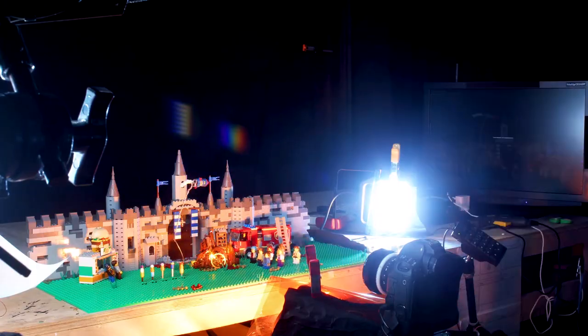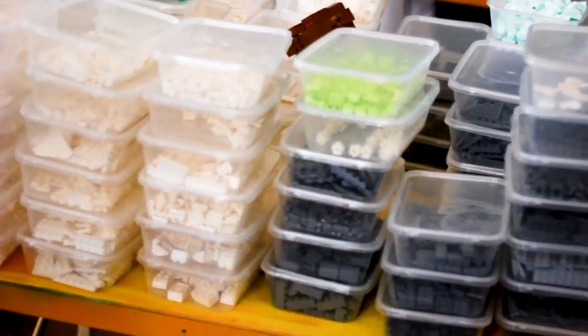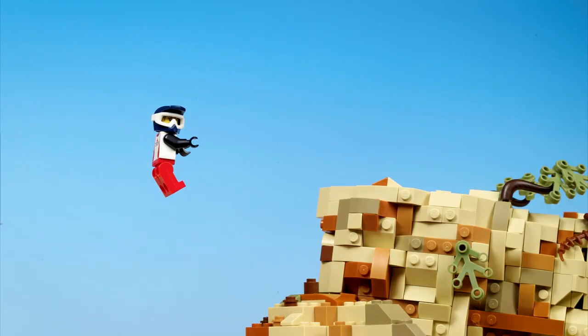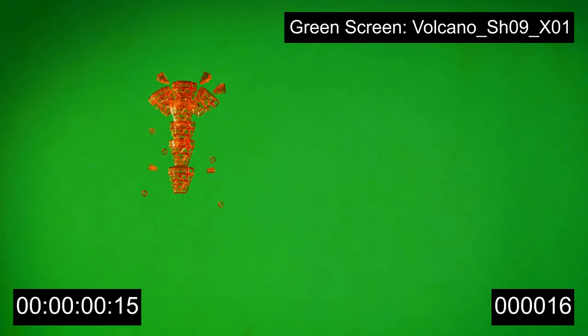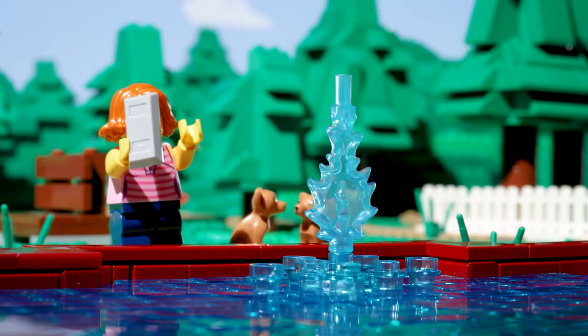One of the joys of LEGO is its vast range of pieces, which enabled us to incorporate some exciting techniques, like smear frames, where a character or object moves quickly through the scene and leaves a trail behind them. Or replacement animation technique, in which different LEGO elements are used to represent different particle effects, like sparks, fire, smoke, water and snow.